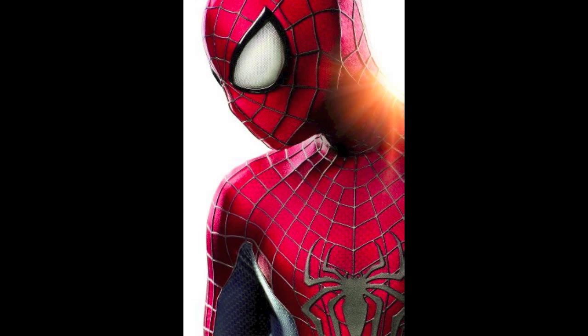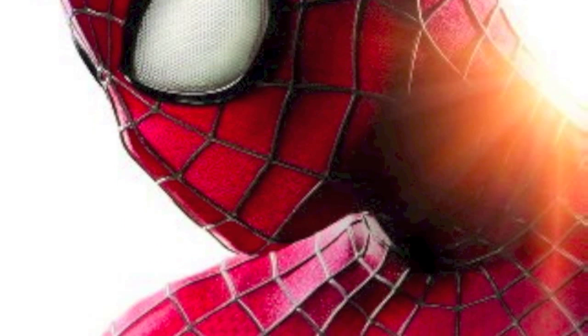Hey guys, so we've got the new Amazing Spider-Man 2 costume just revealed today and Superhero Hype had an exclusive reveal of this as well. I don't know what you guys think, but I think this costume looks absolutely incredible. It looks really good and I think it will look great — some people say it won't fit this darker new universe, but I think it'll look great.